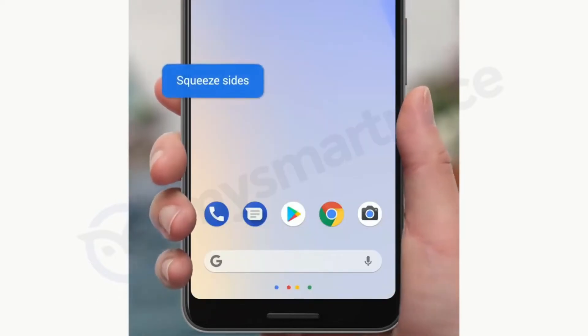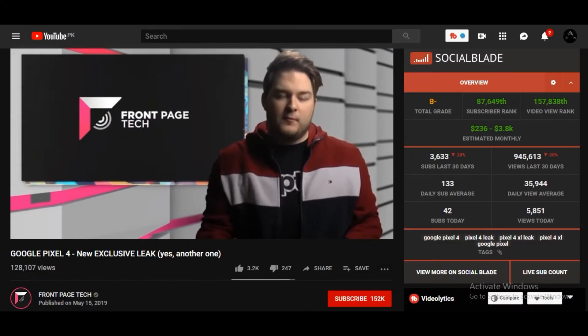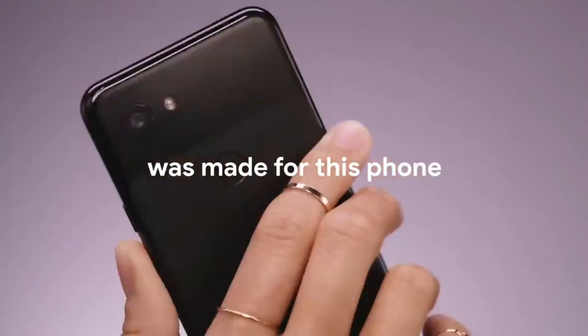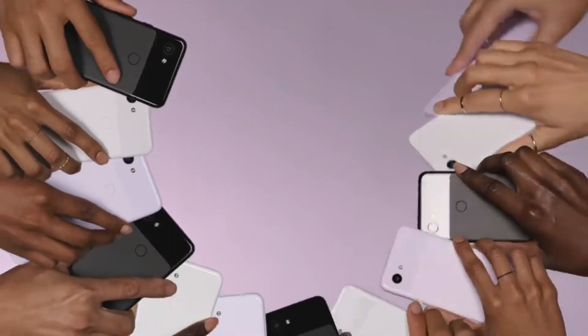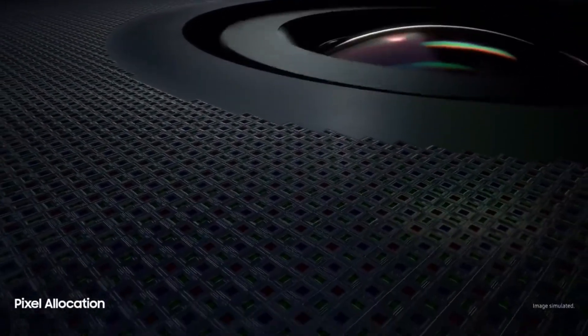For those of you that aren't aware, last year John Prosser provided a constant stream of accurate Pixel 3 and Pixel 2 XL information over a month before their launch. Moreover, he confirmed the existence of the Pixel 3a and 3a XL before anybody else. He is also one of the first to verify the presence of a camera cutout on the Pixel 4's display.